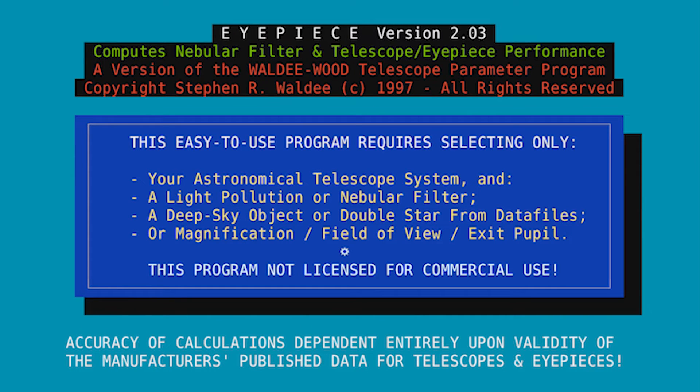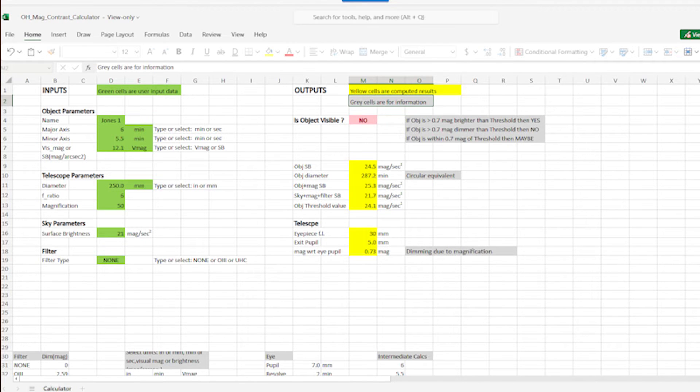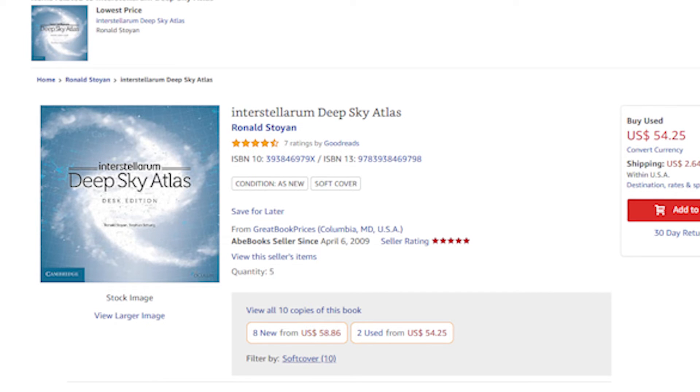Your star chart isn't going to give you this information. You can consult calculators such as the eyepiece software by Steve Waldee that I mentioned in my video on exit pupils, or the contrast calculator. Some books will also tell you all this information, like the Observer's Sky Atlas by Eric Karkocha, which will give you most of that information but only covers 500 objects. A more comprehensive but much more expensive book is the Interstellarium Deep Sky Atlas by Ronald Stoyan. Or you can look up each object on the internet to find the minimum aperture telescope or binoculars needed and recommended filters.